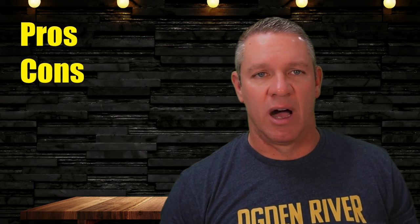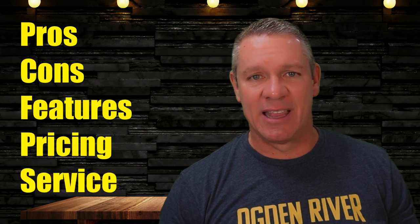Today I am reviewing Heartland POS — the pros, the cons, the features, the pricing, and the customer service.